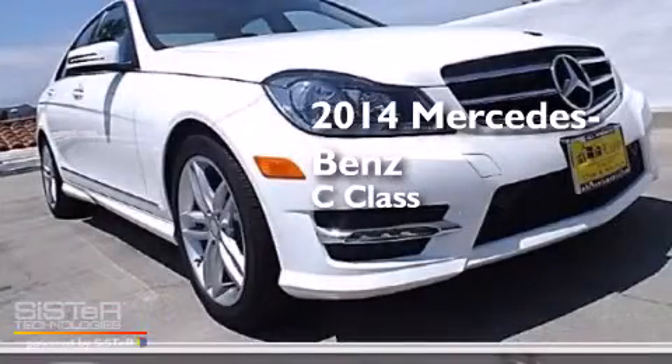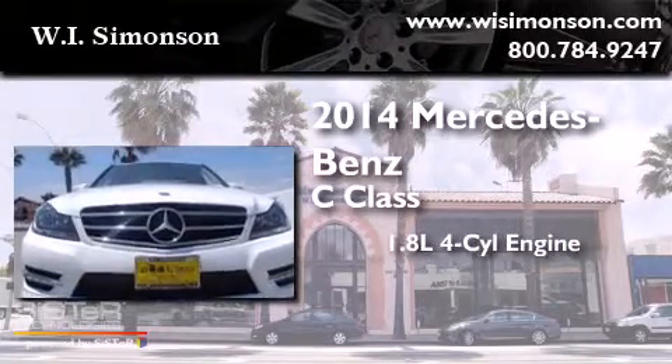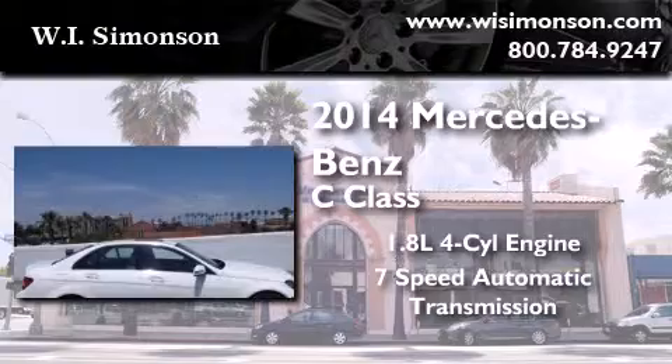This is a brand new 2014 Mercedes-Benz C-Class. It features a 1.8-liter four-cylinder engine and a 7-speed automatic transmission.